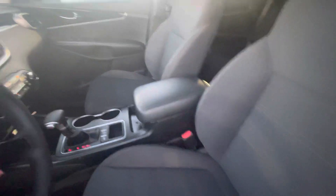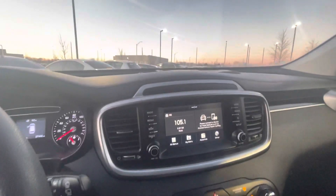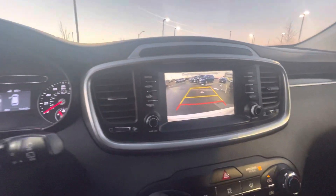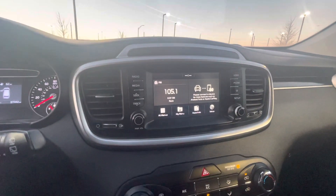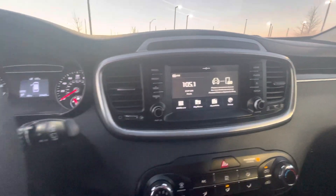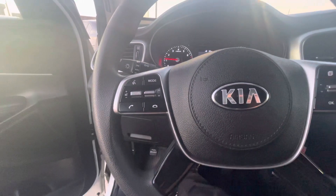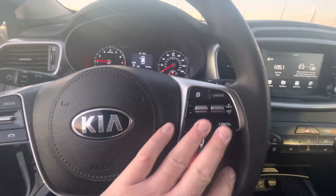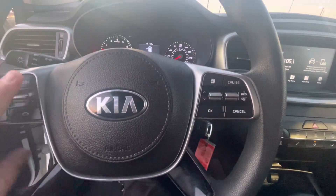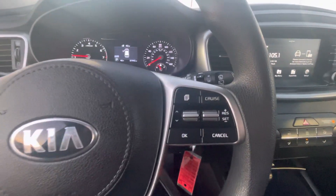You can see it comes with a backup camera, Bluetooth. You've also got Android Play and Apple Play on this vehicle. It also has a digital cluster, and you can control some of your digital cluster right here on your steering wheel.